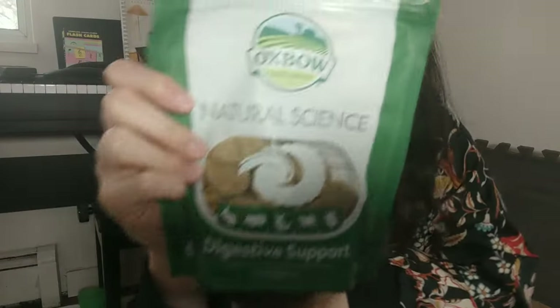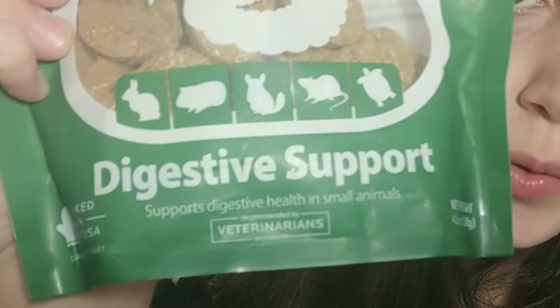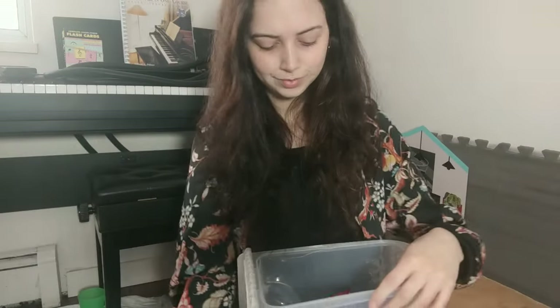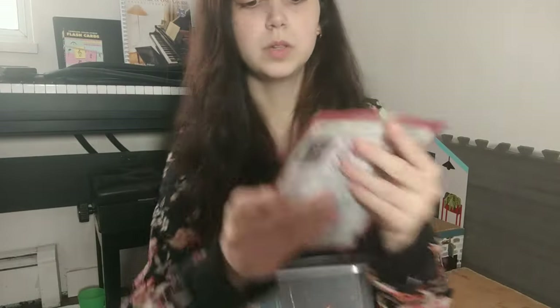So check the expiry dates on your treats! I have this digestive biscuit for Cricket because he's a picky hay eater. Always check the back for feeding guidelines.